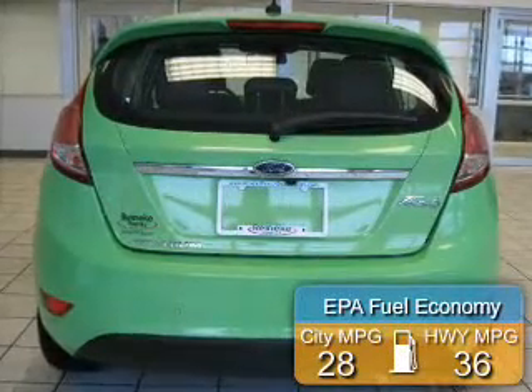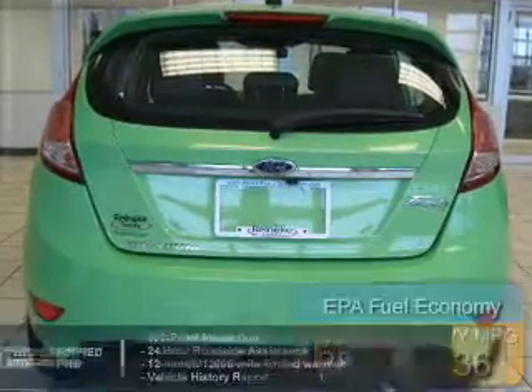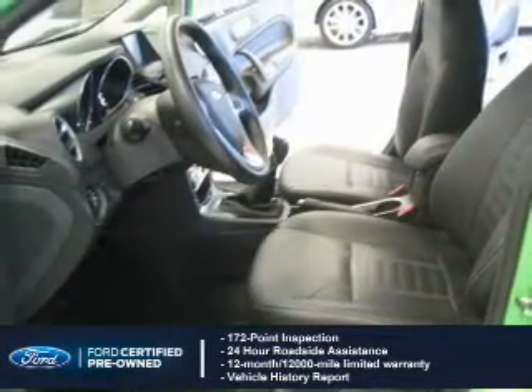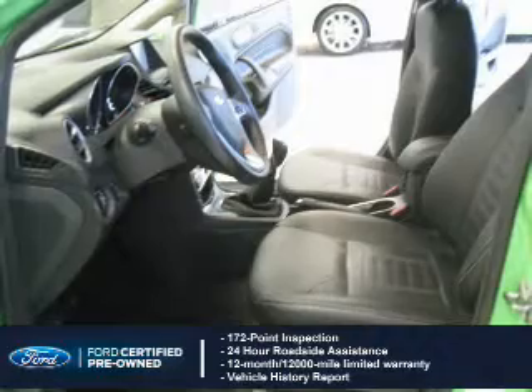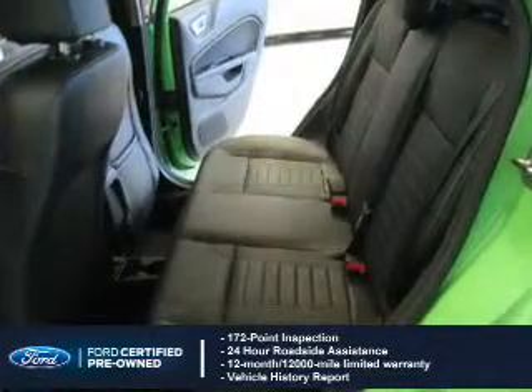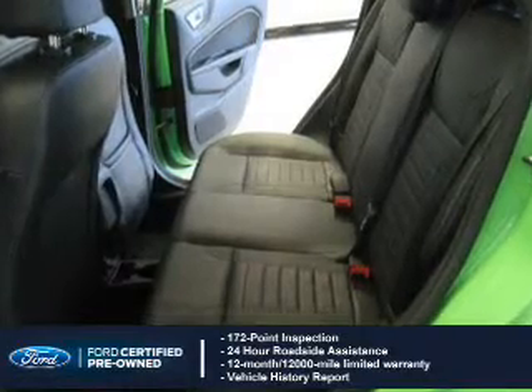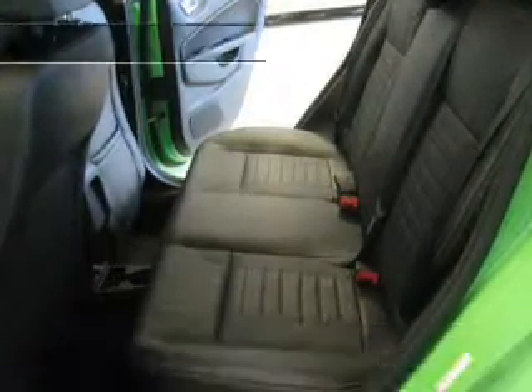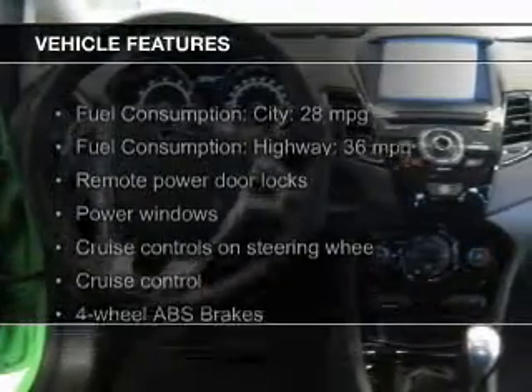Great fuel efficiency saves you money by requiring fewer trips to the gas station. With Ford certified pre-owned vehicles, peace of mind comes standard, featuring a 172 point inspection, 24 hour roadside assistance, vehicle history report, 12 month, 12,000 mile comprehensive limited warranty, plus seven year, 100,000 mile powertrain limited warranty coverage.